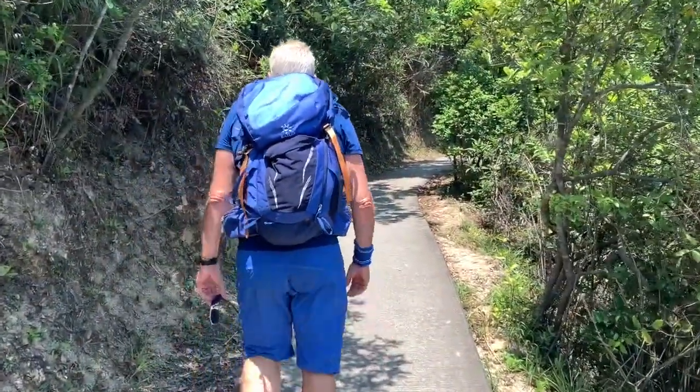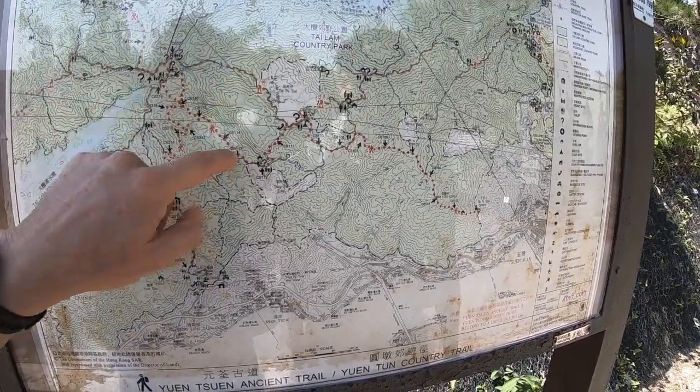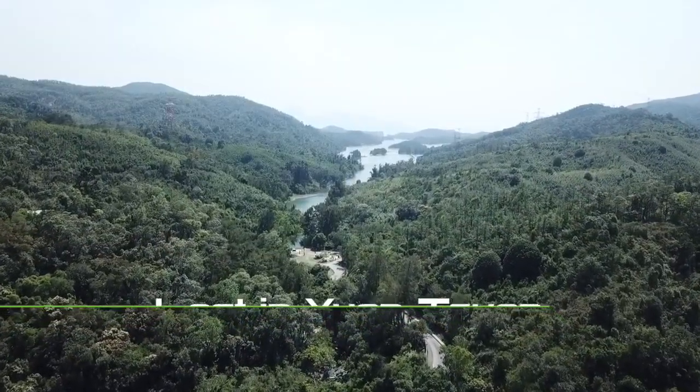An ancient trail with numerous branches, a pleasant stroll in the forest, and we get lost in the wild — this is John and Fern.